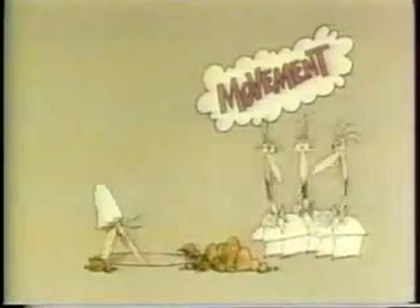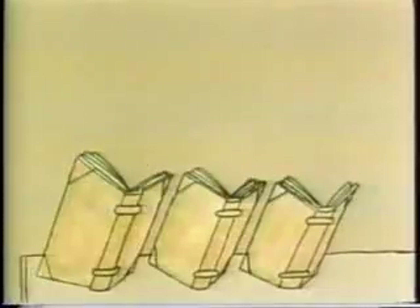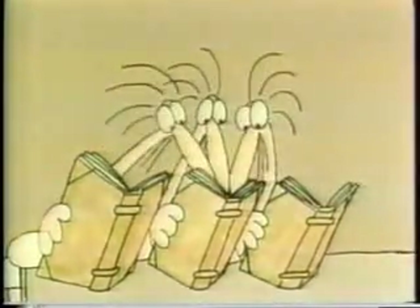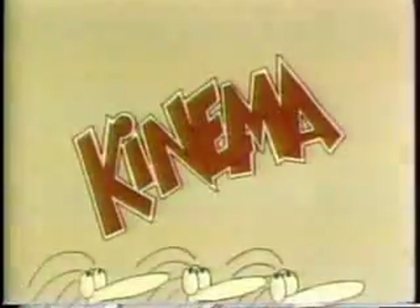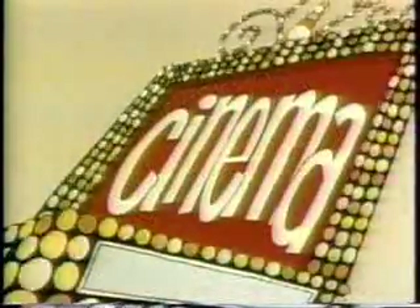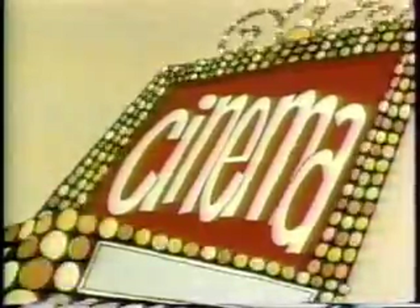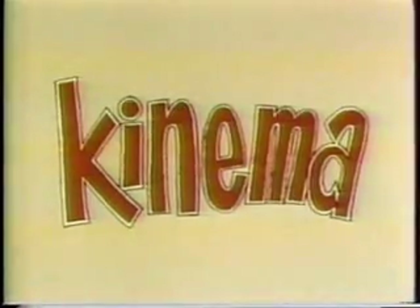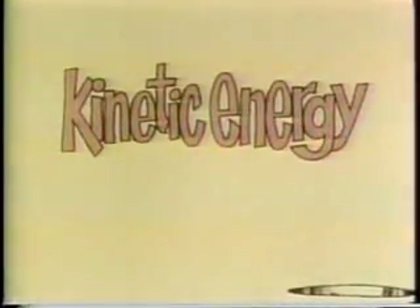So that they wouldn't forget this, the physicists went once again to their Greek dictionaries and found that the Greek for movement is 'kinema' — a word that film producers have also borrowed to mean moving pictures, or cinema. But the physicists decided to keep the K, and to call the energy of movement kinetic energy.